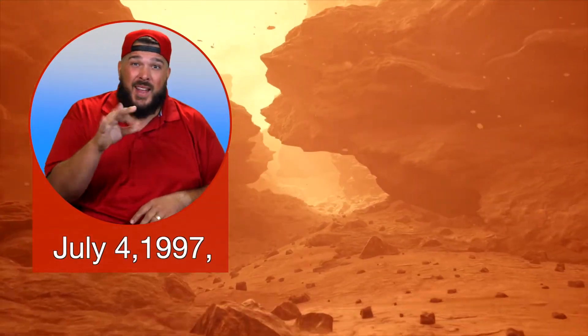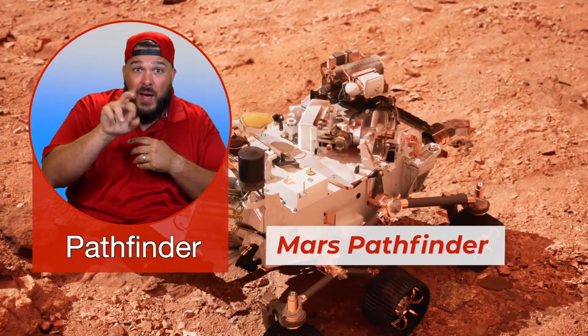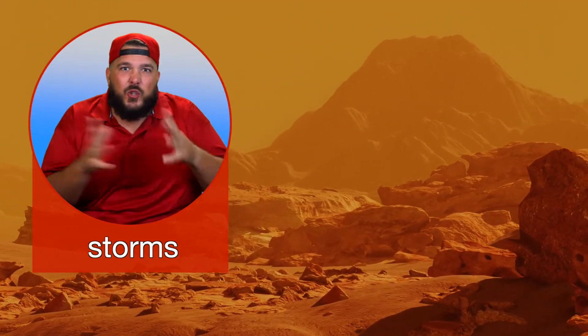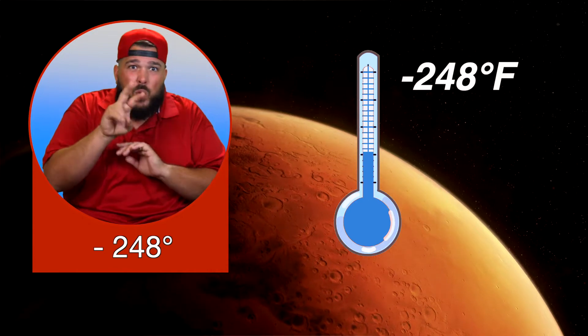On July 4, 1997, a space vehicle called the Mars Pathfinder landed on the surface of Mars and took many pictures. Mars experiences violent dust storms that constantly change the surface of the planet. Mars is also home to Olympus Mons, the largest volcano in our solar system. Mars has a very thin atmosphere — it is not thick enough to trap the sun's heat, so the planet is very cold. The temperature can range from negative 248 degrees Fahrenheit to 77 degrees Fahrenheit.